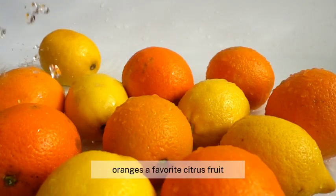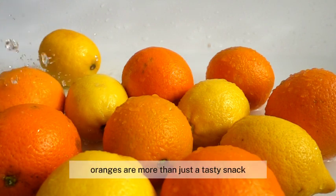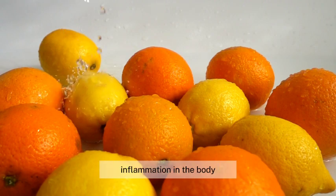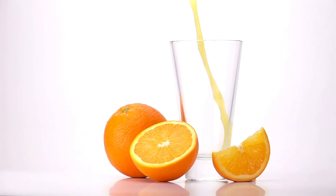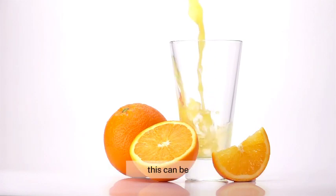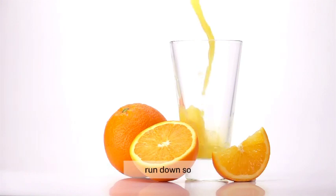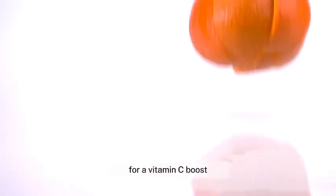Oranges, a favorite citrus fruit, can also help during menstruation. Bursting with vitamin C, oranges are more than just a tasty snack. The vitamin C works to reduce inflammation in the body, which can help ease the discomfort of cramps. Vitamin C also plays a crucial role in supporting your immune system, which can be particularly beneficial during menstruation when your body may be more susceptible to feeling run down. So squeeze some oranges into your diet for a vitamin C boost and cramp relief.